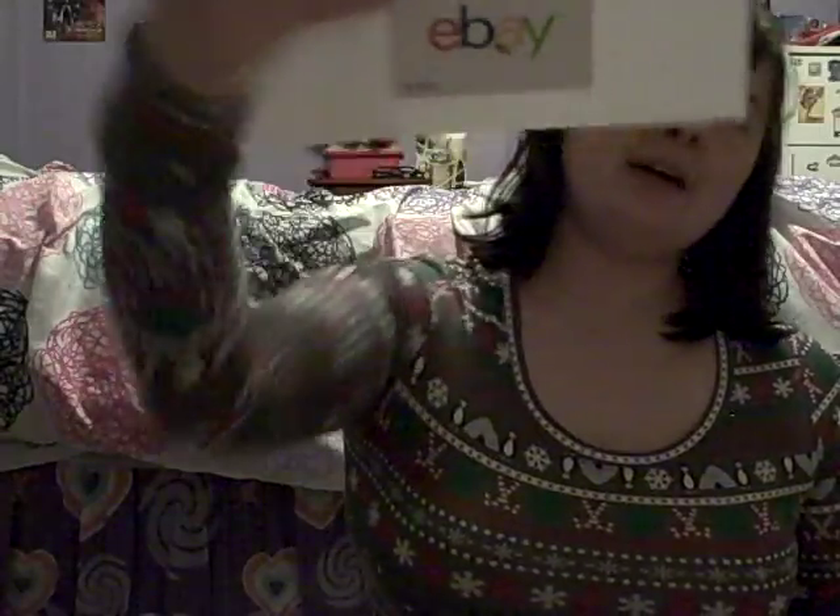Another thing I got is an eBay gift card for a hundred dollars, which is awesome. I'm going to go buy Pokemon Moon with that, and probably stuff for my Moana cosplay because I could really use that. I've been wanting Pokemon Moon ever since it came out — even before it came out — so I finally get to play that.